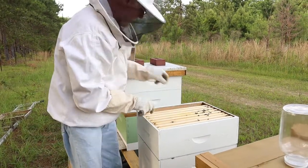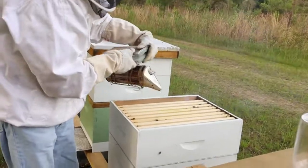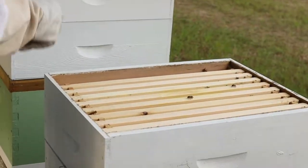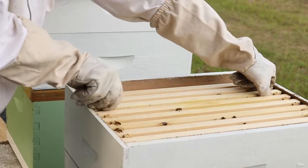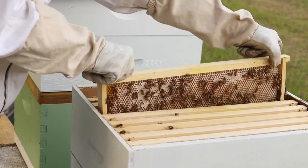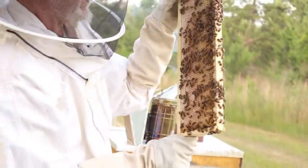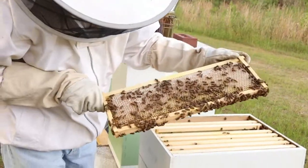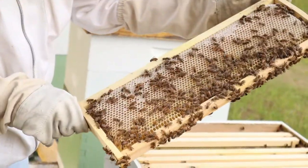Let's see if I can get one of these out of here. Come on girls, everybody down inside. I'll do this closest one if I can get it out. Yeah, it'll come out. There we go. Lookie there — look at all that nectar that they're packing in there.